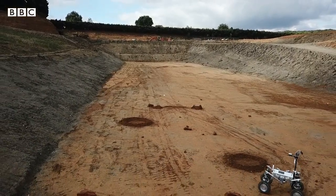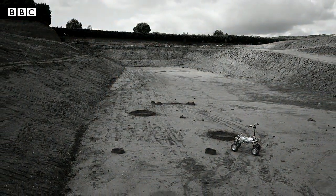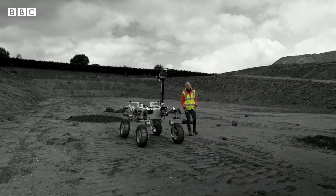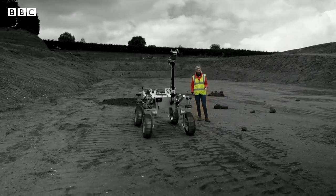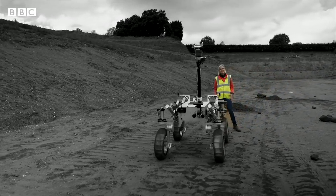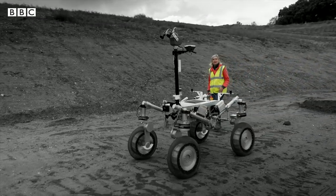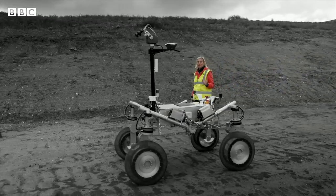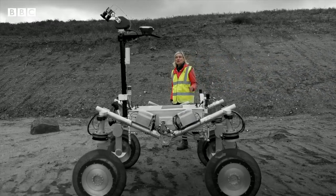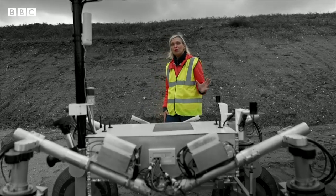So where could the rover go instead of Mars? One option could be to swap the red Martian terrain for the grey lunar landscape. This rover was designed for Mars, so if it's heading to the moon it will need some modifications. The lunar surface can get as hot as 120 degrees Celsius and as cold as minus 230, so this will have to cope with extremes. There's also a problem with light — the moon gets two weeks of daylight followed by two weeks of darkness, and this will be a challenge for solar power. And then there's the fine lunar dust, which is particularly clingy and abrasive and could be an issue for the rover's moving parts.